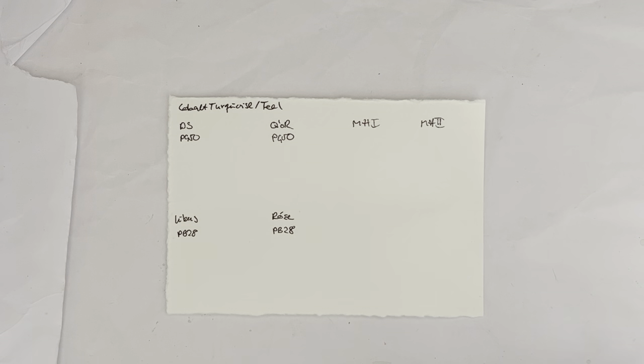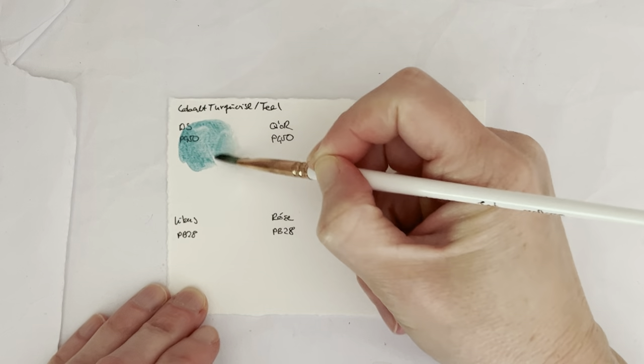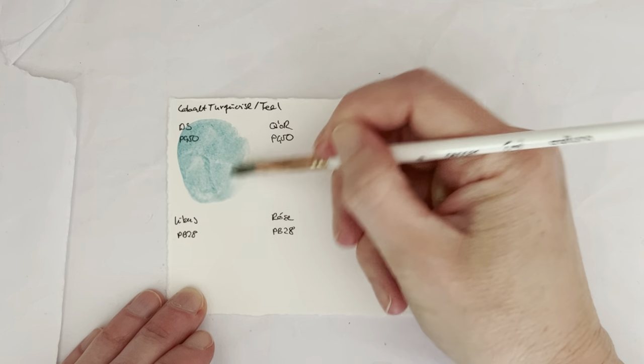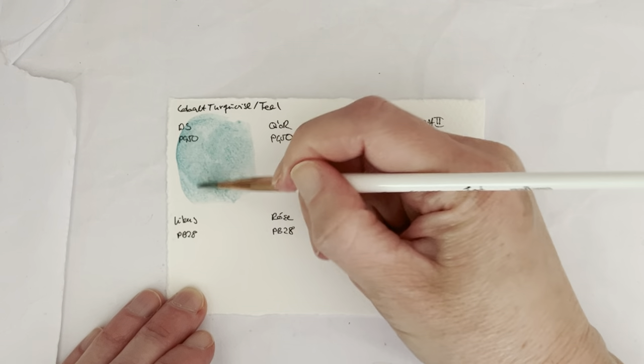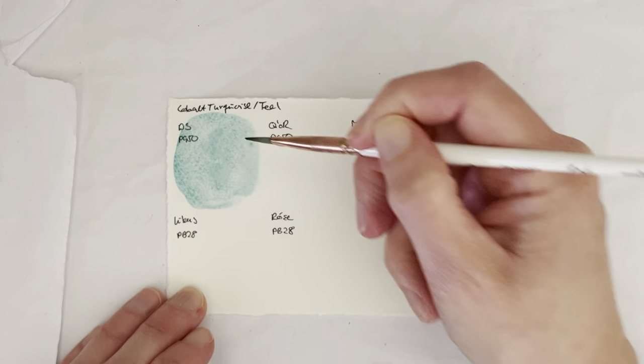Hello everybody and welcome to my channel. Today I'm going to compare my cobalt teals and cobalt turquoises. I decided to do these all on one card because they're all kind of competing with each other, and I want to see them side by side. The first is Daniel Smith Cobalt Teal Blue Shade, which is PG-50.